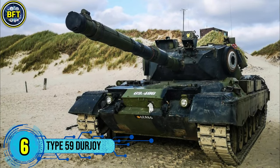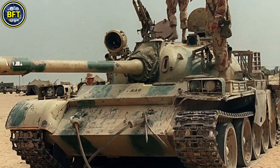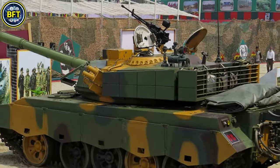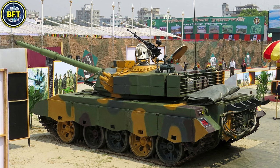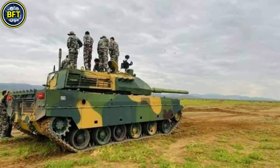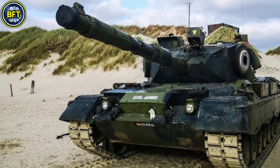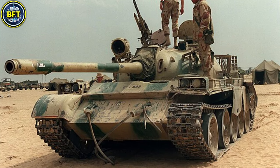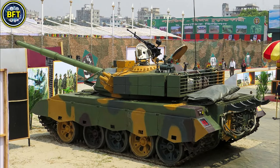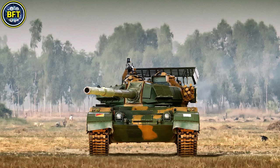Number 6: Type 59 Durjoi. The Durjoi is a modernized version of the Chinese Type 59 tank, tailored specifically for the Bangladesh Army. This extensive upgrade program, initiated in 2014, was carried out at Bangladesh's 902 Central Workshop in collaboration with China. The Durjoi retains the original Type 59 hull but incorporates advanced features to enhance combat effectiveness. Equipped with a 125 mm smoothbore gun as its primary weapon, the tank also features a 12.7 mm heavy machine gun for anti-aircraft roles and a 7.62 mm coaxial machine gun. Its fire control system integrates a ballistic computer, thermal imaging, and laser range-finding capabilities.